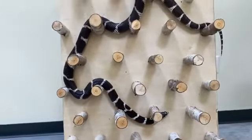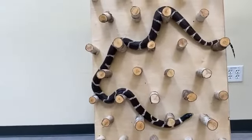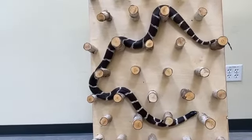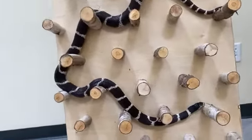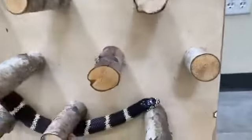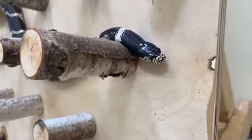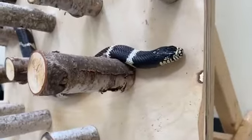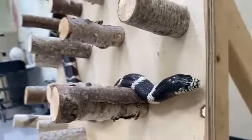Diego is 14 years old. California kingsnakes can live in human care for 20, 30, even more years, so he has a long, happy life ahead of him. In nature, they live in forests, grasslands, marshes, farmland, and deserts in California, Oregon, Nevada, Utah, Colorado, New Mexico, Arizona, and Mexico. So they're found in a wide range of habitats and a wide geographic range, too.